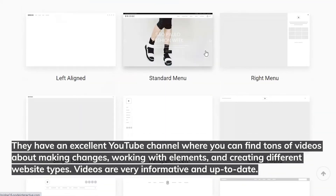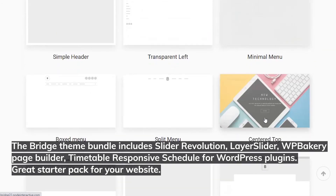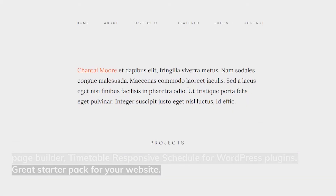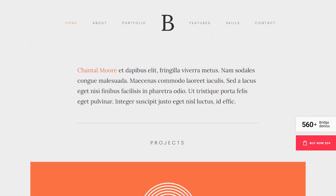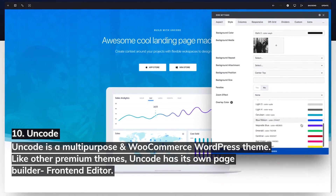They have an excellent YouTube channel with tons of videos about making changes, working with elements, and creating different website types — very informative and up-to-date. The Bridge theme bundle includes Slider Revolution, Layer Slider, WP Bakery Page Builder, and Timetable Responsive Schedule for WordPress. If you need a reservation function on your website, this theme offers one premium plugin for free.